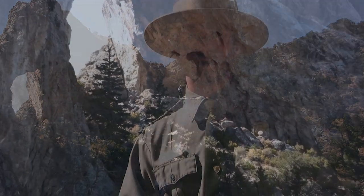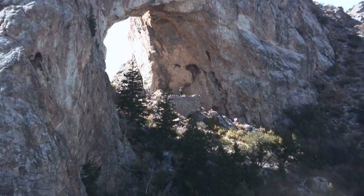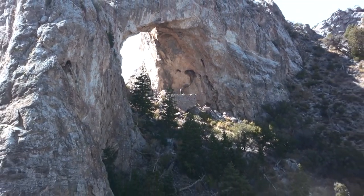There are likely things beneath us that we have yet to understand, and it will take multiple lifetimes before they are exposed. But until that time, we can stare in awe at what has already been left behind.